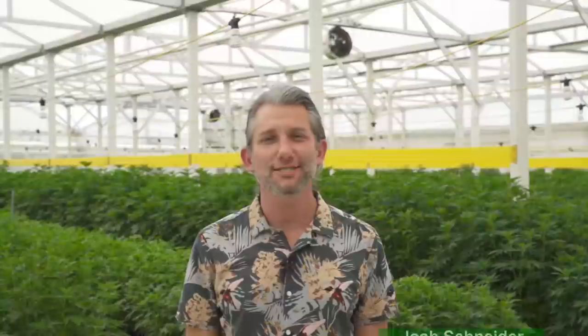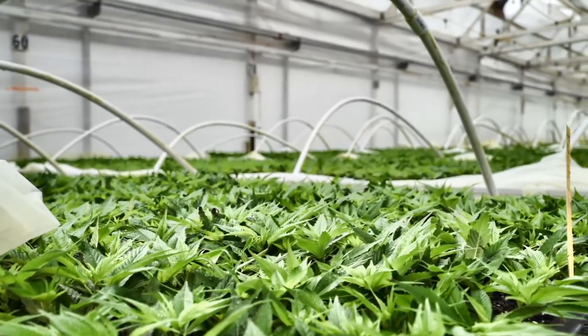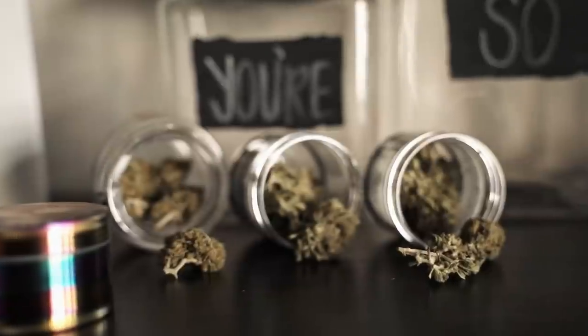My name is Josh Schneider and I'm the CEO and founder of Cultivarius Hemp. Cultivarius Hemp is a young plant producer, so our focus is producing high quality starter plants for the smokable hemp flower market.